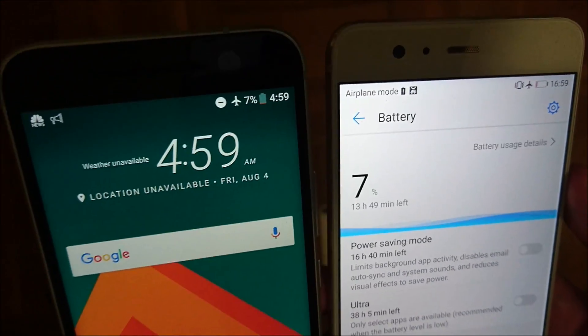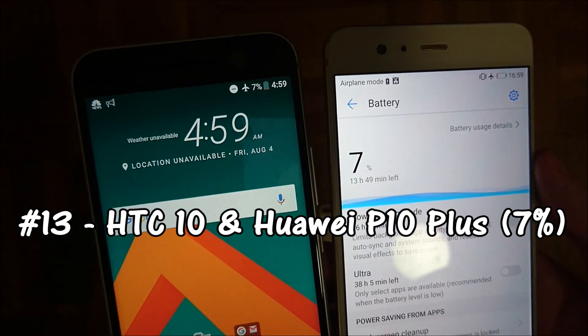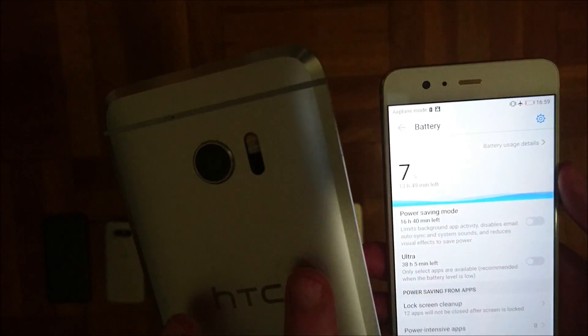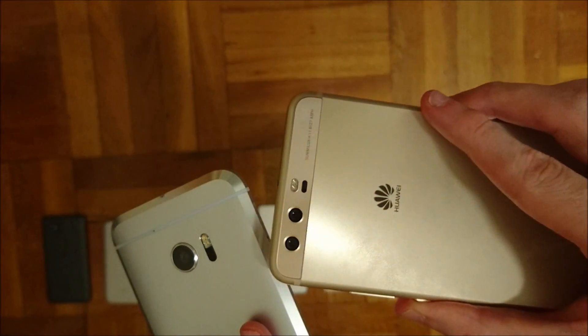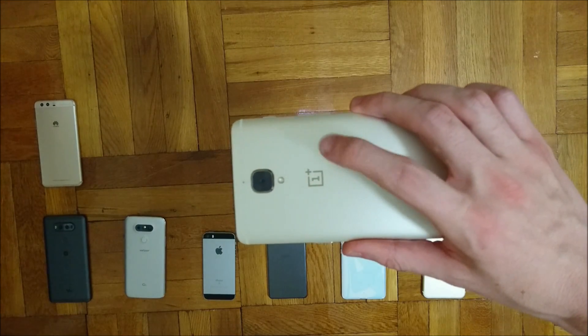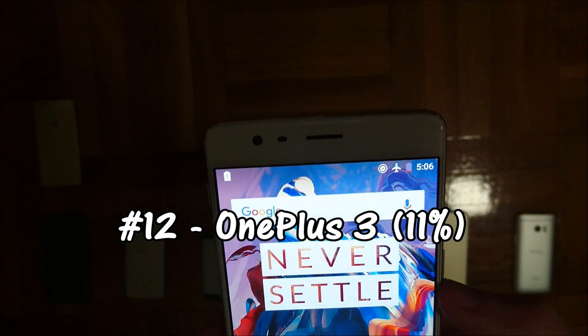In 13th place we have a two-way tie with the HC10 and the Huawei P10 Plus — both phones at 7% battery left. The HC10 has a 3000mAh battery and the Huawei has 3750mAh. Coming in 12th place is the OnePlus 3 — 3000mAh capacity battery and 11% battery left.